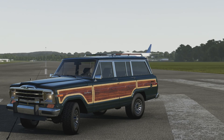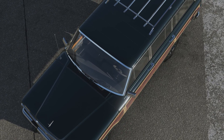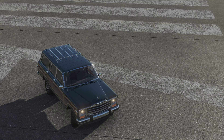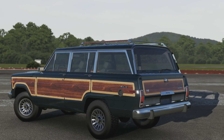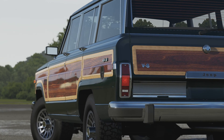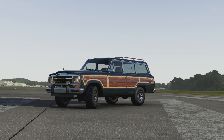I was expecting it to be wallowy, I was expecting it to be quite slow with all that weight, and I was expecting it to handle like a pig. But it handled far better than I was expecting. The fact that it was only originally meant to have 144 horsepower for a vehicle of this size — more of a family vehicle than anything else — having 750 horsepower has clearly helped, because it was obviously built to handle far more than it was given originally. Anyway, thanks for watching, and I hope to see you in the next one. Bye!